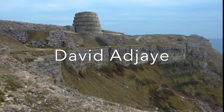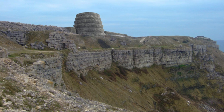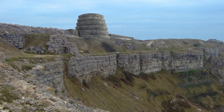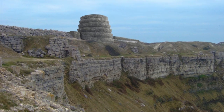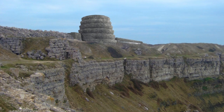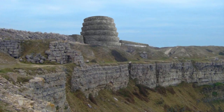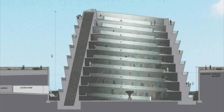Sir David Adjaye OBE is an award-winning Ghanaian-British architect, known to infuse his artistic sensibilities and ethos for community-driven projects. This piece, which is currently in construction, is called the Mass Extinction Monitoring Observatory, or MEMO for short. It will comprise a monument to the world's extinct species, and an adjacent biodiversity education centre.